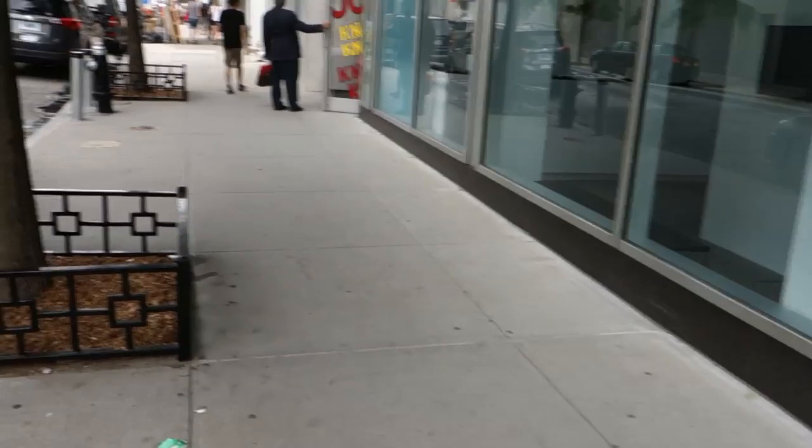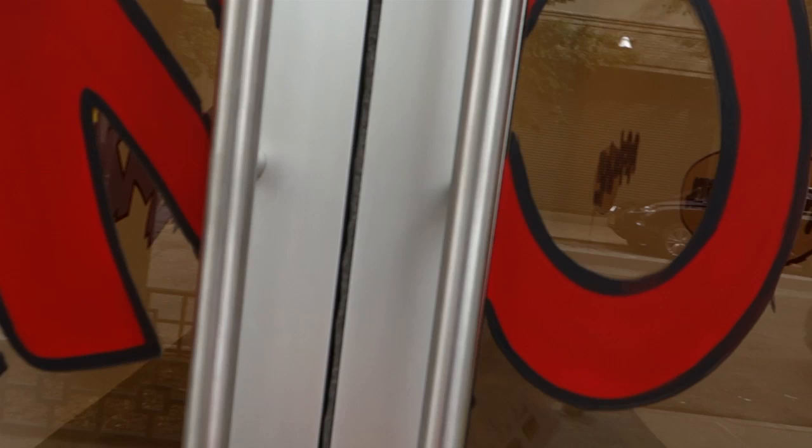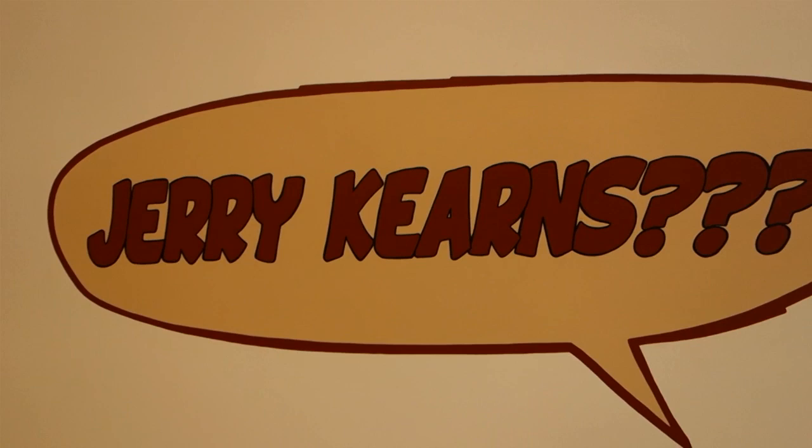Hey, welcome back viewers. It's James Kamm, the guy on the bike, bringing you another half-assed episode. Today we're going to go into the Mike Weiss Gallery and see an exhibition by Jerry Kearns.